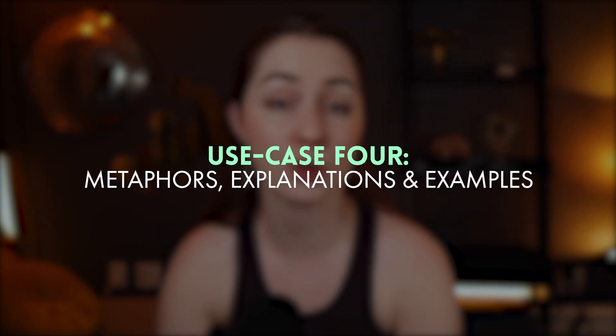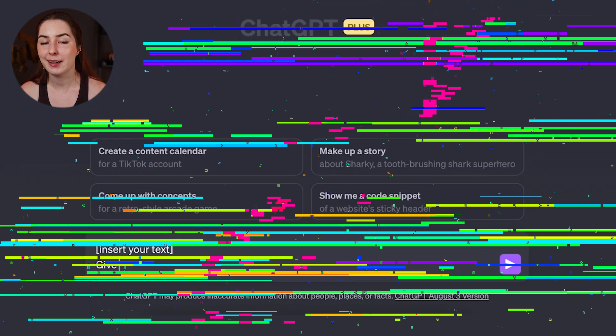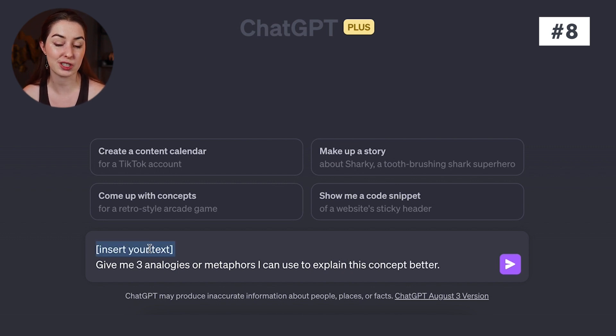The fourth way AI can help you is to come up with analogies, metaphors, explanations, and examples. These are really important parts of many kinds of writing, and AI is really good at helping because it can generate ideas at volume and often come up with better ideas than you would on your own. Here's the prompt: insert your text, then 'give me three analogies or metaphors I can use to explain this concept better.' You can also be more specific — for example, 'at least one must reference Star Wars.'